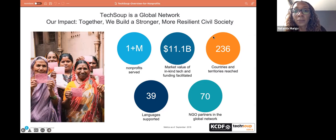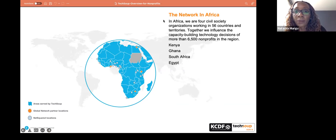We have over 200 partners in different countries and territories, and within the network we have over 70 NGO partners globally. For Africa, we are four organizations supporting 56 countries and territories — Kenya, Ghana, South Africa, and Egypt — working together to influence technology capacity building for the non-profits we serve. We have an outreach of over 6,500 non-profits across the region.